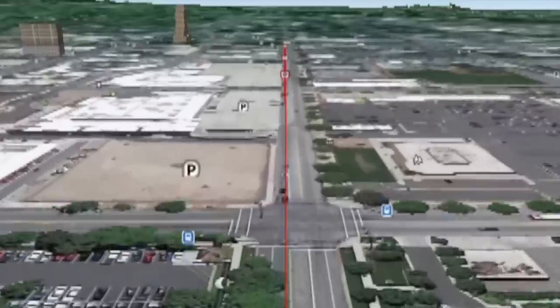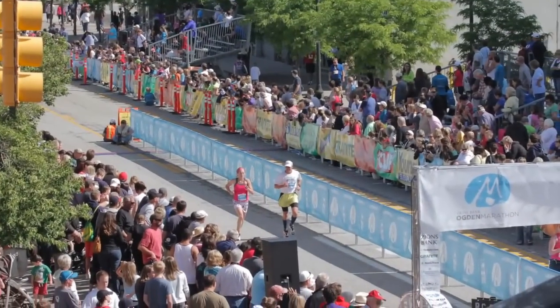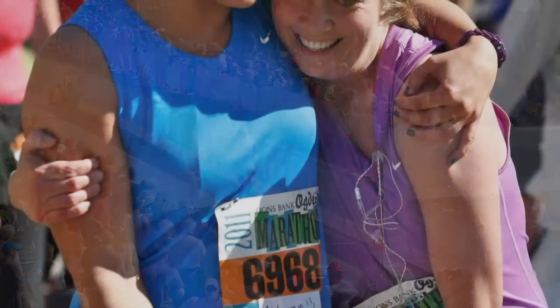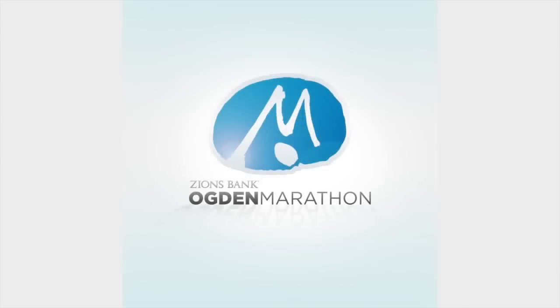The Ogden Marathon ultimately ends in the heart of Ogden's historic 25th Street, where you'll find plenty of recovery food and drink, a foot clinic, our medical headquarters, massage tables, and an easy reunion with your family and friends. Please enjoy your experience with the Ogden Marathon.